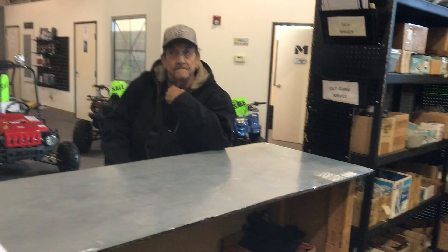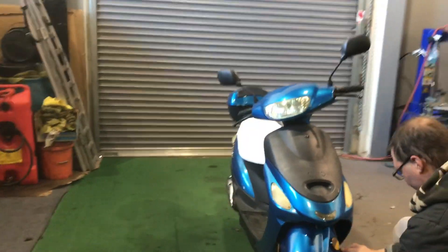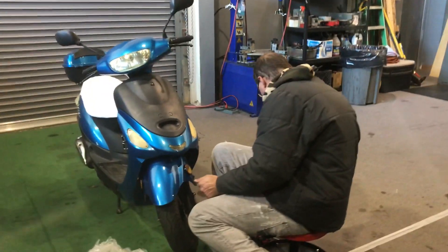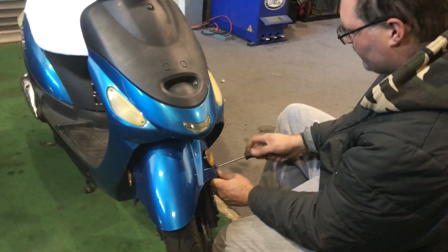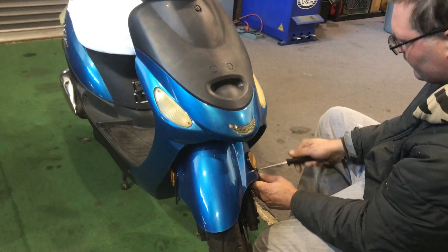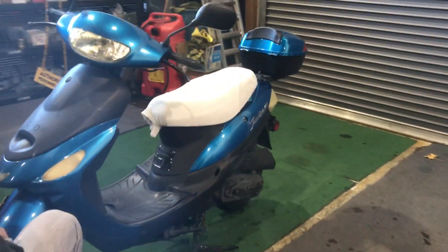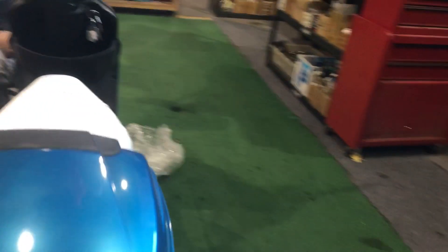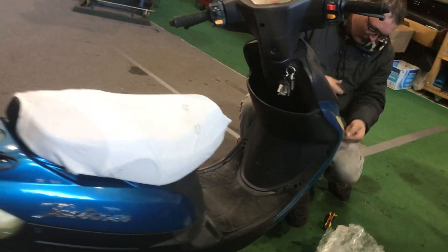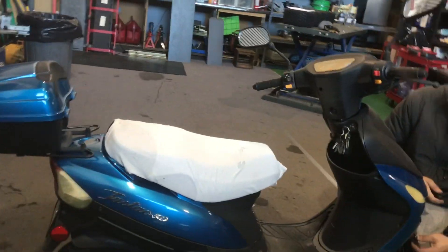So that was straight from our customer. He brought it over and Adam is installing the brand new front fender. He keeps it pretty clean, put a seat cover on it himself, and has had all the recommended service done on the vehicle. Once you do that, it'll just keep lasting you.